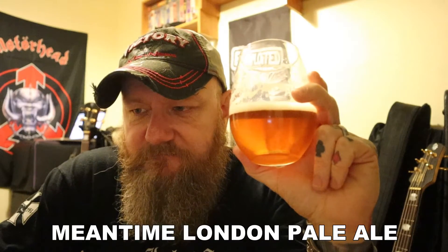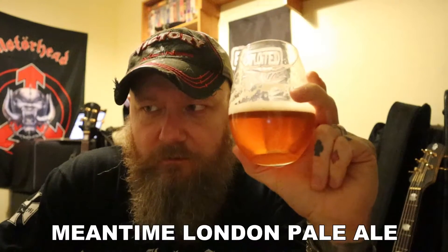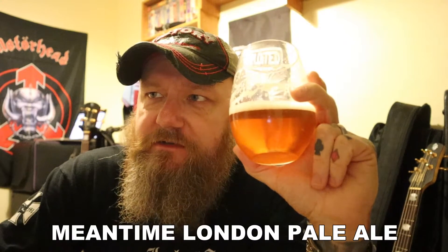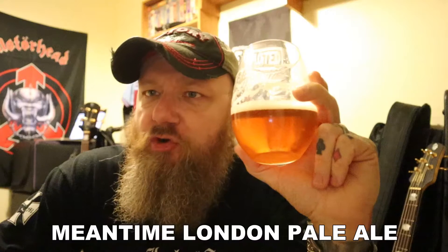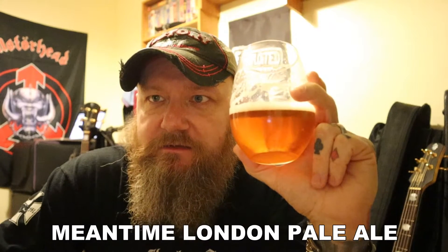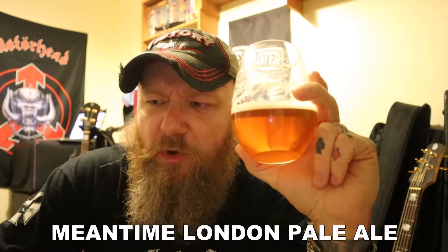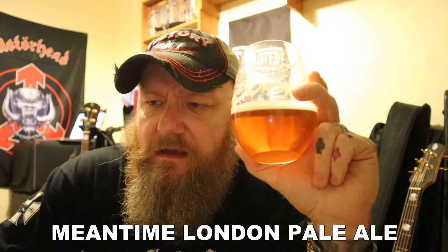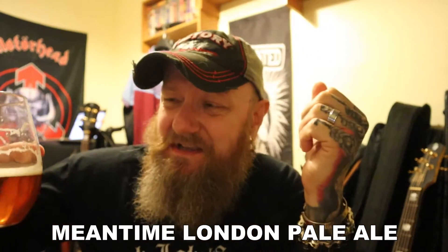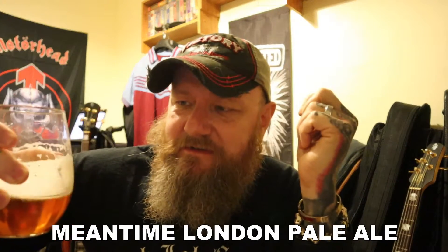That is very, very insipid. It reminds me of what light ale was like back in the day. Courage did a light ale, and Truman's — perhaps the most popular. Truman's was an old brewery based in London, near Liverpool Street, Whitechapel that way. Today, this stuff is very, very bland. There's not a lot of flavour there.